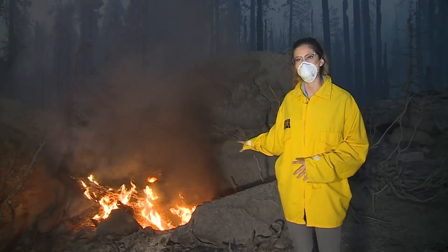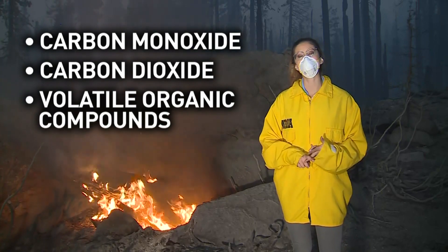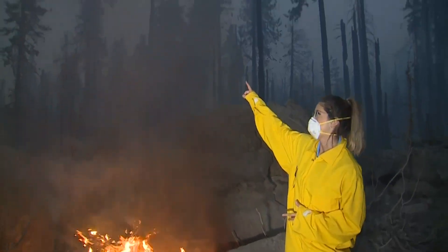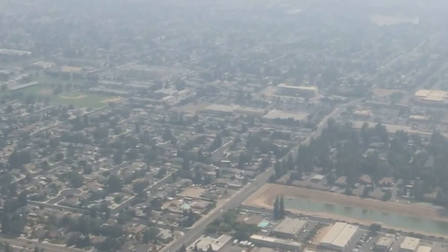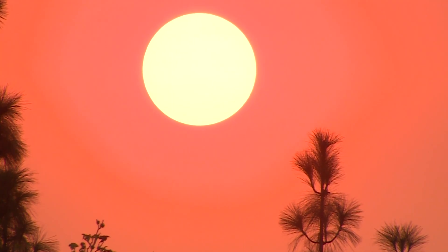Let's start with what this wildfire smoke is made of: mainly carbon monoxide, carbon dioxide, and volatile organic compounds. And believe it or not, after this stuff shoots up into the air, what comes down on the valley floor may be even more toxic. That's because it has time to react with the heat from the sun and all of the chemicals in the air.